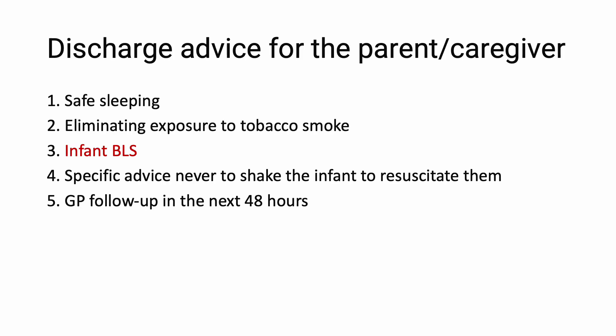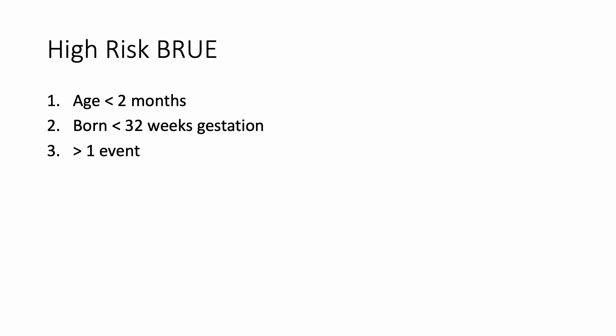Discharge advice for parents includes: safe sleeping habits, eliminate exposure to tobacco, and infant BLS — though again that is controversial. Specific advice: never shake the infant to resuscitate them, and arrange a GP follow-up within the next 48 hours. High-risk BRUE features are exactly opposite to low-risk: age less than two months, born less than 32 weeks of gestation, more than one event, CPR given by a trained professional — essentially the opposite of all low-risk criteria.